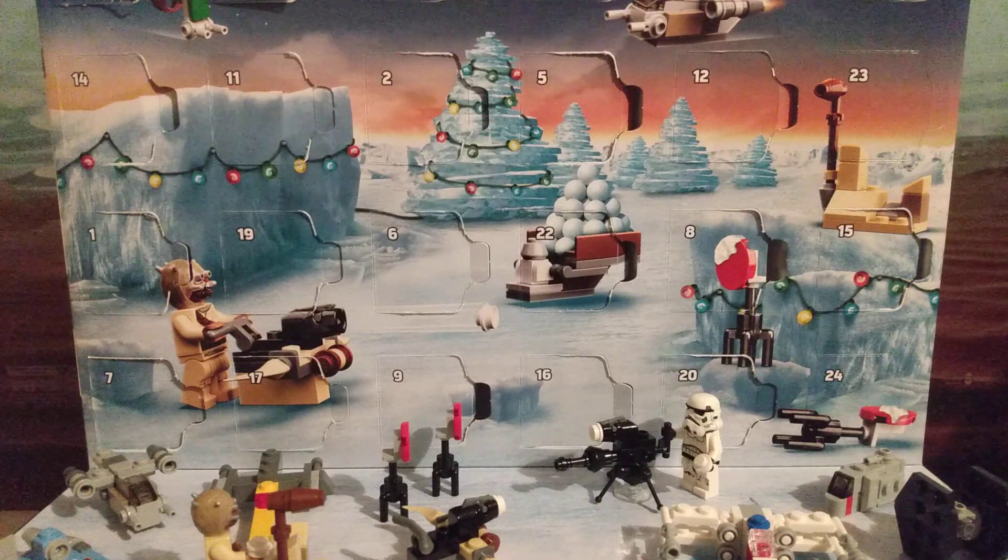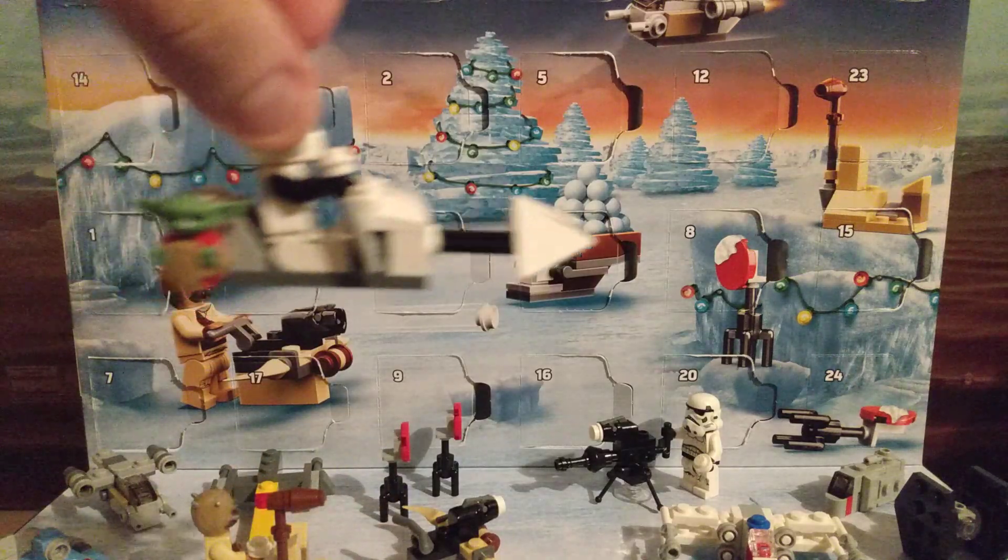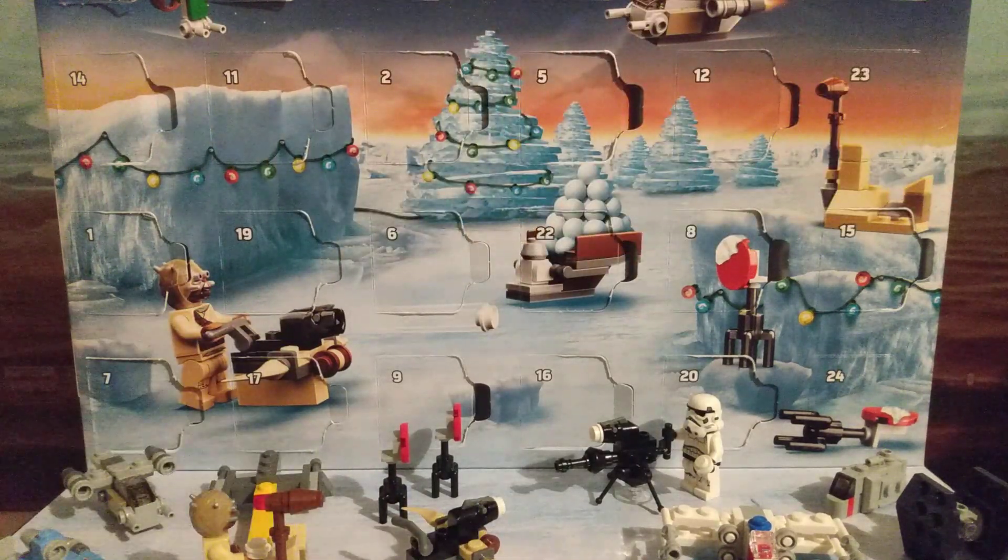Hi. So yesterday we got little Grogu here. Two left.